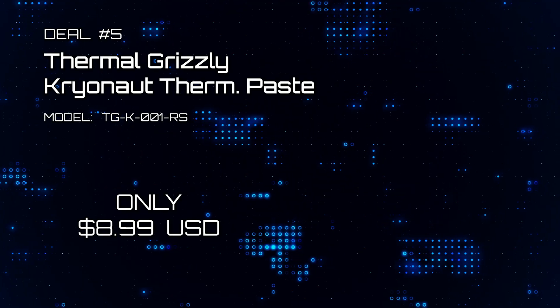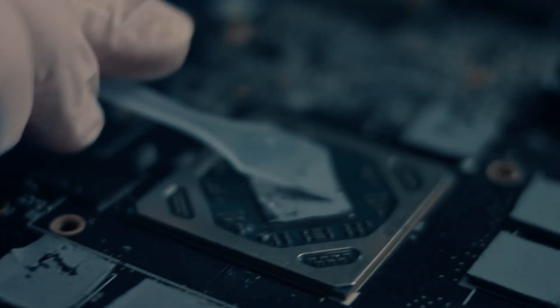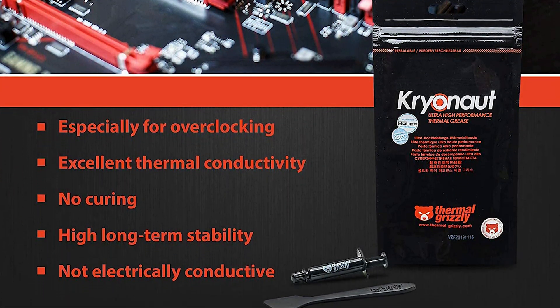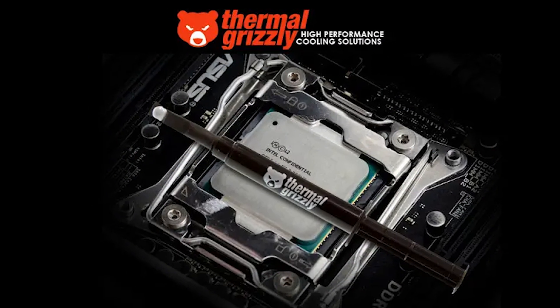Deal number five: Thermal Grizzly's Cryonaut Thermal Paste. All CPUs need thermal paste, and this one-gram tube is now on sale for only $8.99. The Cryonaut Thermal Paste has been benchmarked to be the best thermal paste in the world, and we would recommend this to anybody who values the best thermal performance. It's no joke — check it out online.